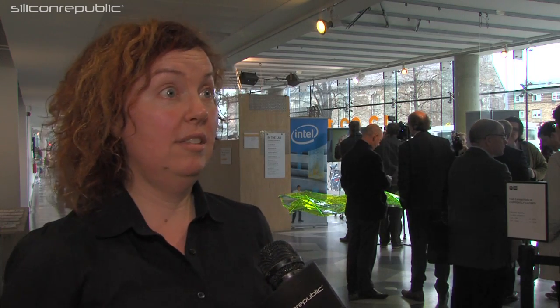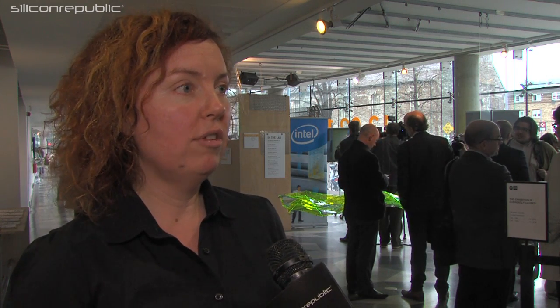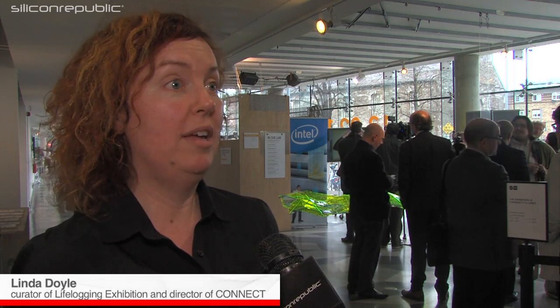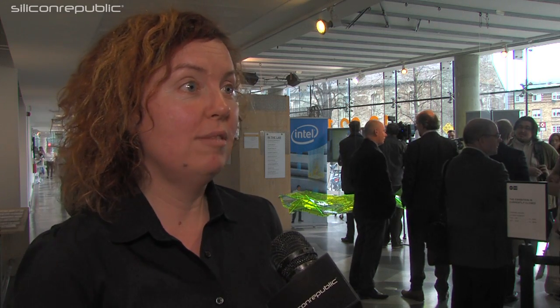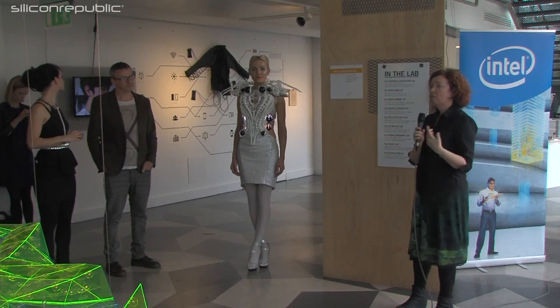Life Logging is the current exhibit on in the Science Gallery and it's really all about how we go about measuring and quantifying ourselves — the new and futuristic ways people can do that. Everyone today is constantly interested in measuring how far they run, how much they weigh, whether it's better or worse than anyone else. We use apps on our phone, sensors, and all sorts of things — that's what the exhibit is about.